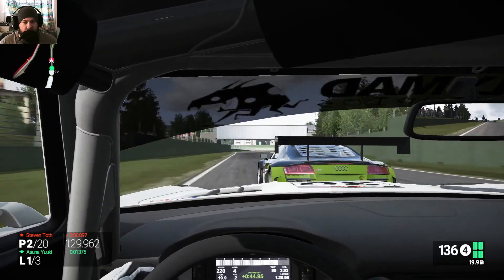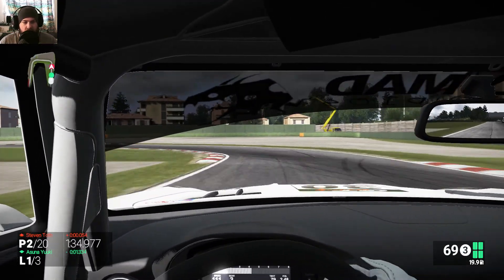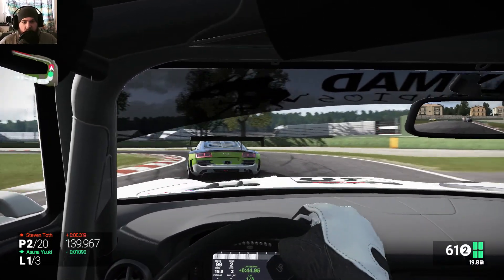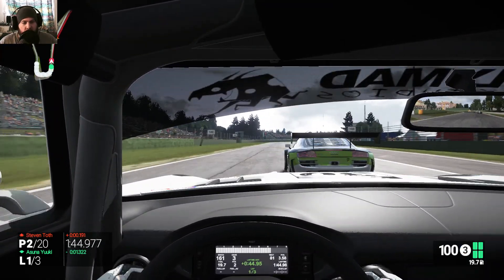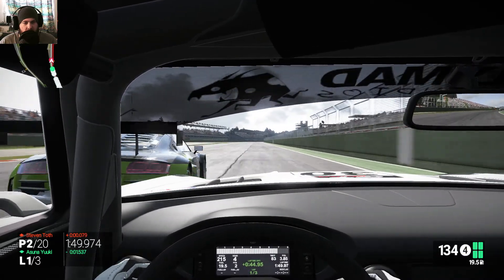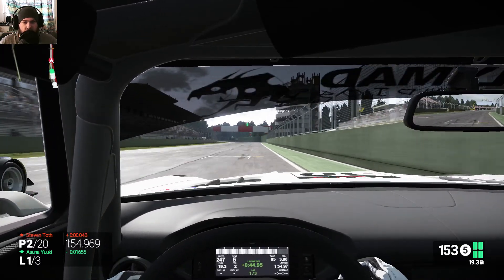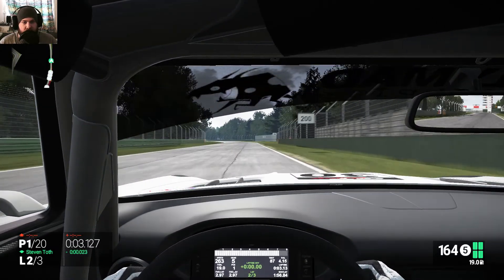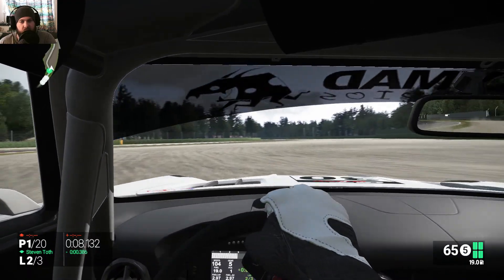I know he's going to take the inside here. I want to pass him — no, he's really pushing. Who's going to take the first corner here? I was braking way too late.